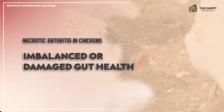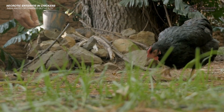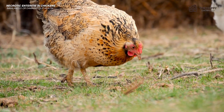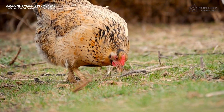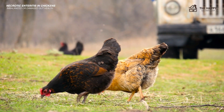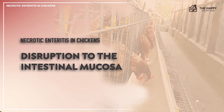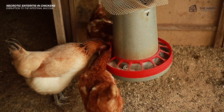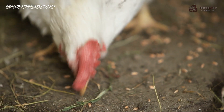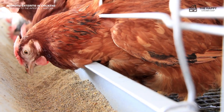The third trigger is imbalanced or damaged gut health. When the intestinal environment is favorable, this bacteria will not be dangerous at all. However, if the gut flora is disrupted with too much fat or other bacteria, it creates a detrimental environment for toxin production. Another trigger is disruption to the intestinal mucosa — the internal lining of the intestine comprising microbes that fight off bacteria. When damaged, it allows this bacteria to create an infection.